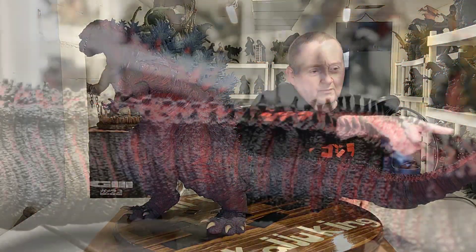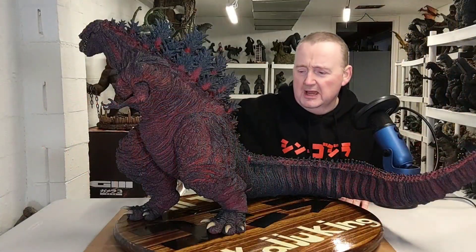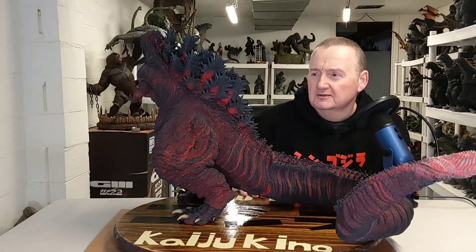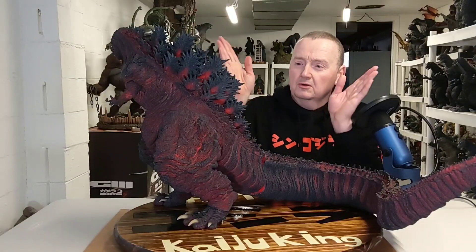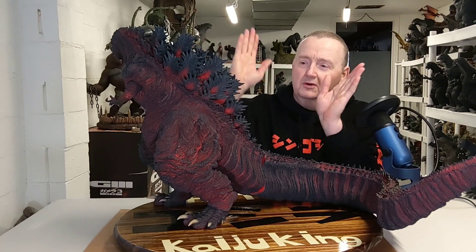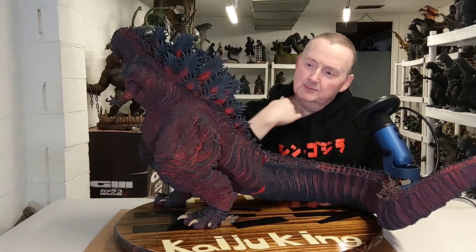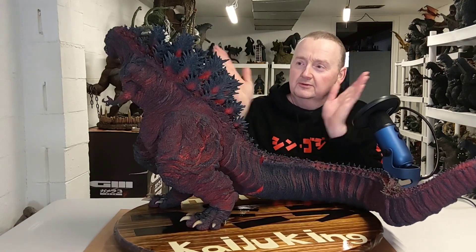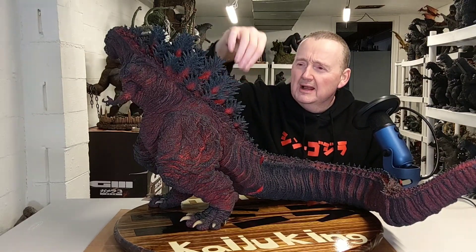The sculpting of the burnt skin is really nicely done. His spikes go from all the way up his tail — there are three rows — and it becomes more rows as it gets to his back. The dorsal plates on his back are pretty unique for Shin Godzilla. No other dorsal plates are really like these. They're pretty uniform, all with spikes sticking out on either side all the way up, pointing out to the sides.